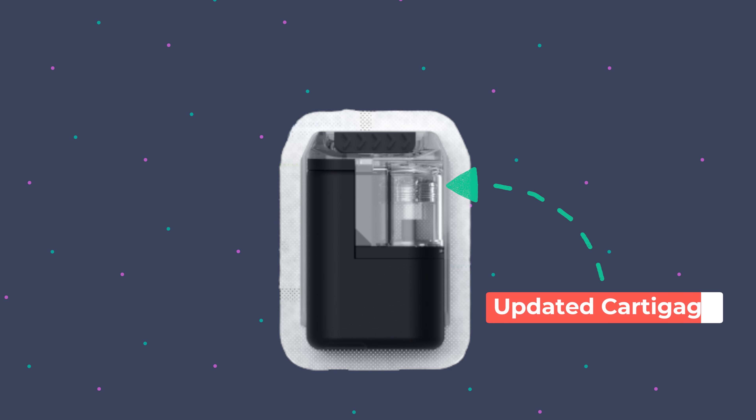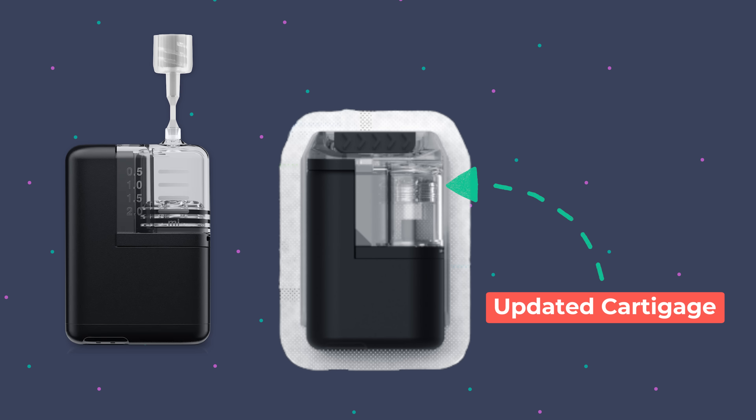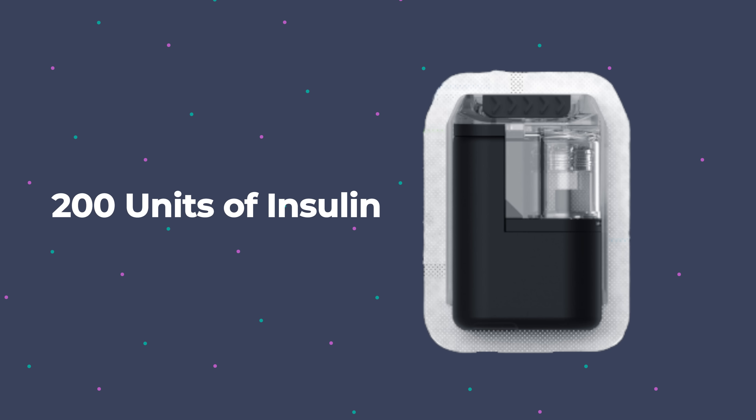This new cartridge will be around the same shape, but along the top there's a new piece. It actually makes the whole Mobi slightly taller than the current one when you put it on. From what I understand, this cartridge will hold the same 200 units of insulin, but it's got that new piece at the top that's a bit of a slider — and I'll get into that in a second.